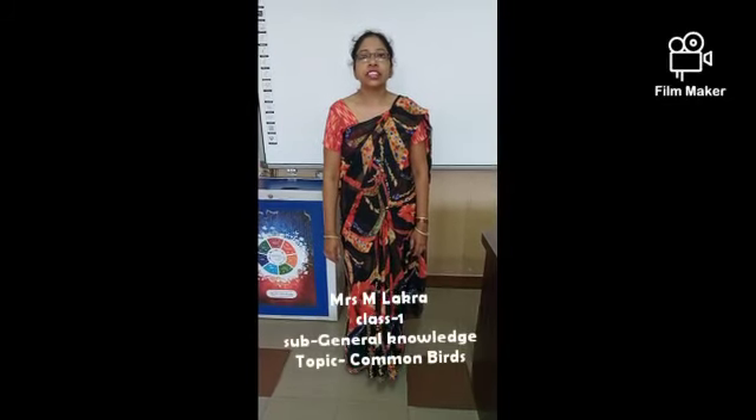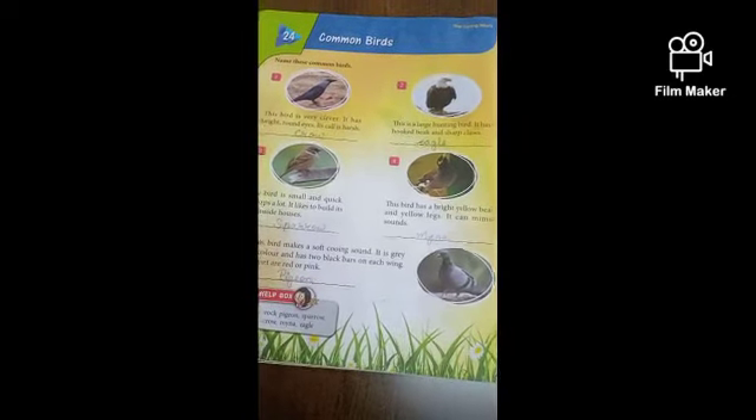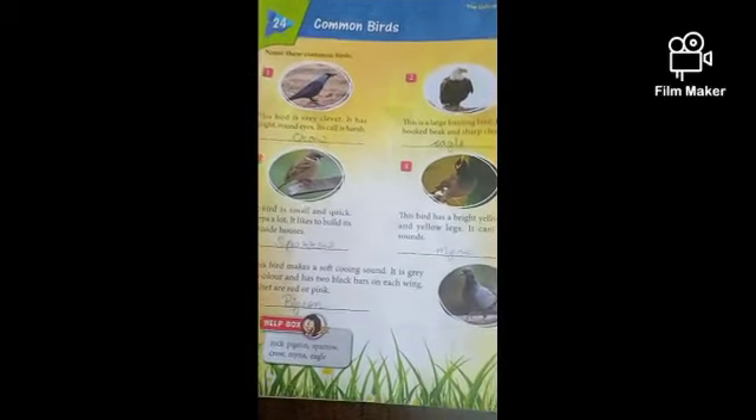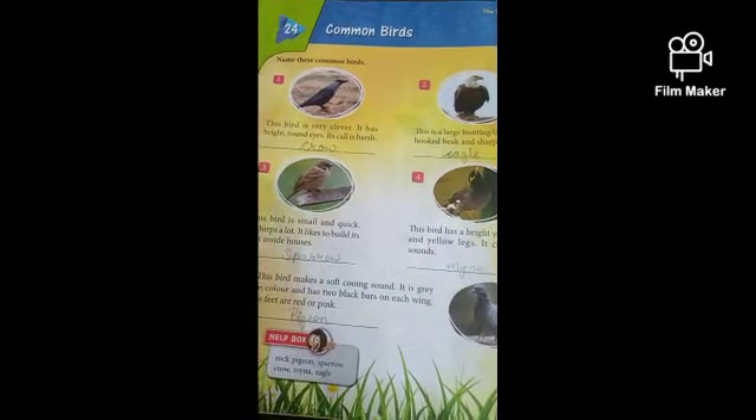Good morning children. Today we will learn Mind Express GKP. Open page number 30, chapter Common Birds. Name these common birds. Look at the book, children.